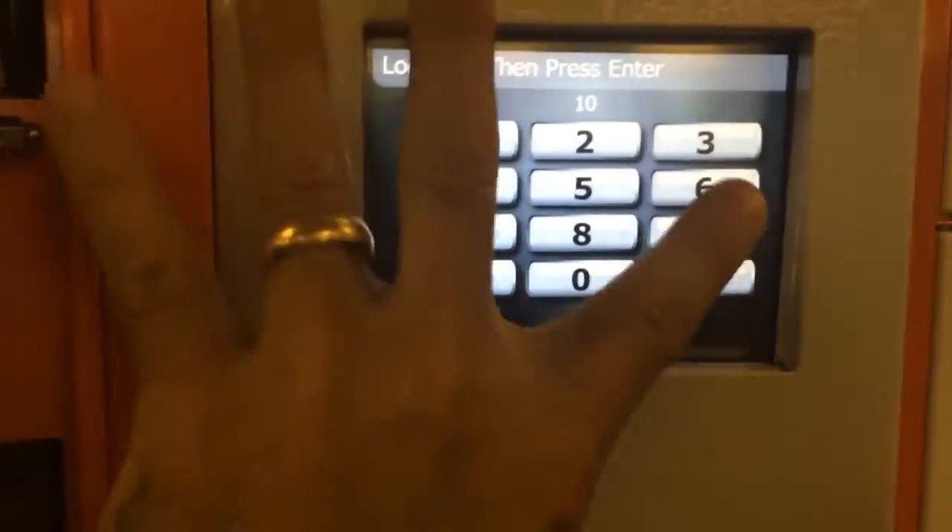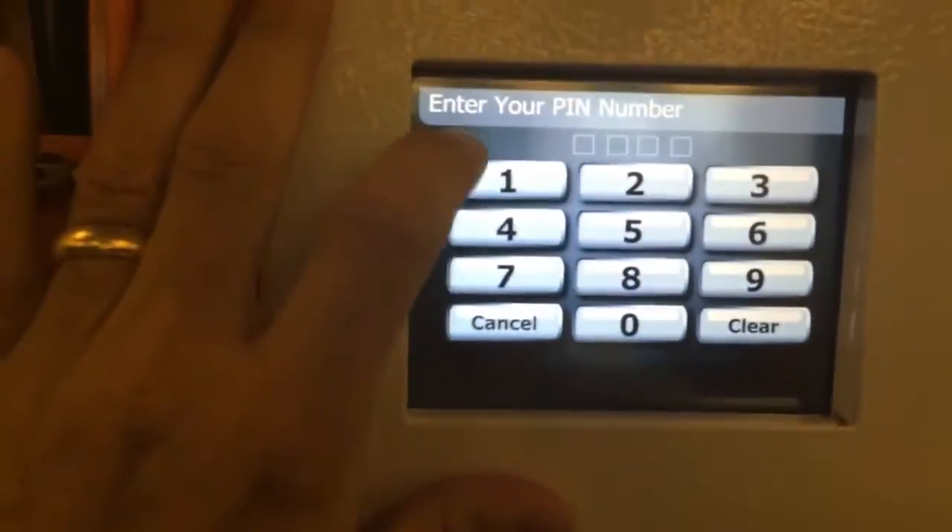Then I enter my PIN, authenticate, the door pops back open, I put the device back in, and I'm done. Everything is time-stamped.